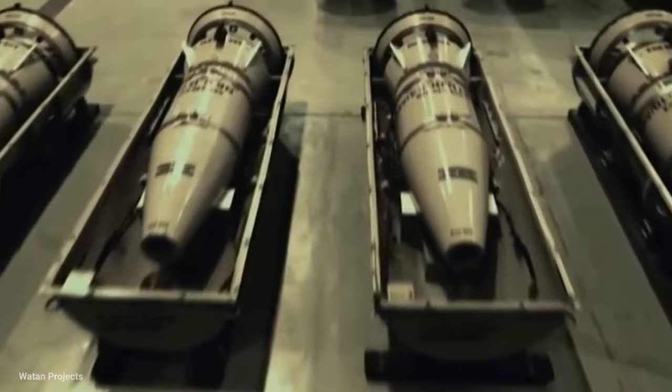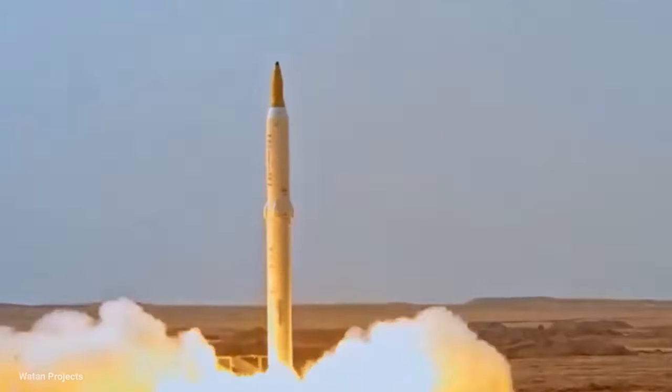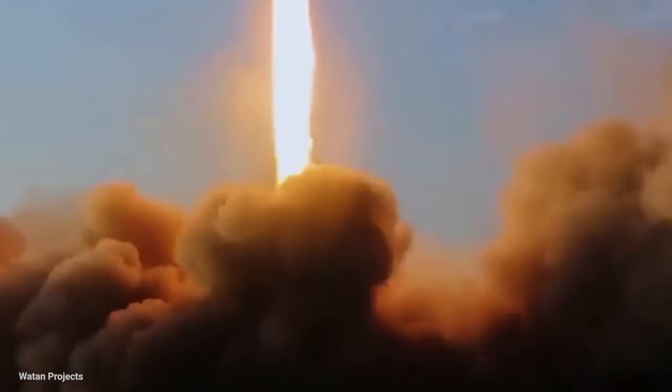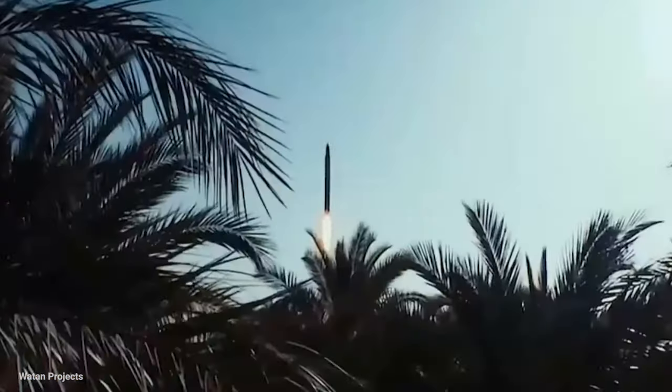Finally, we'll talk about the Shahab 3 medium-range ballistic missile, which significantly increases Iran's strike capability, potentially reaching targets up to 2,000 kilometers away, depending on its type. This analysis provides a detailed look at the development, specifications, and strategic implications of these missiles.